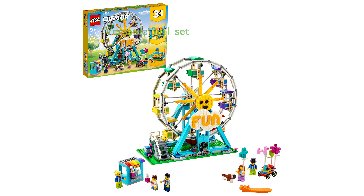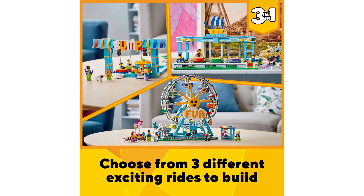The LEGO Creator Ferris Wheel 31119 is a versatile building kit, allowing children to construct three different fairground rides, including a Ferris wheel, bumper car playset, and swing boat ride, fostering their creativity and imagination. With a total of 1,002 pieces, this toy set offers an engaging and bonding experience for kids age 9 and up and their parents or caregivers.